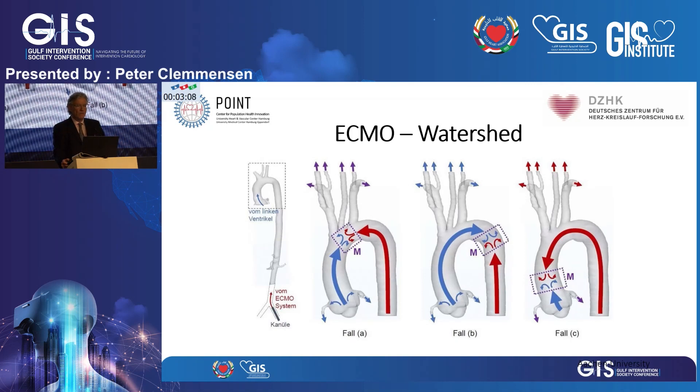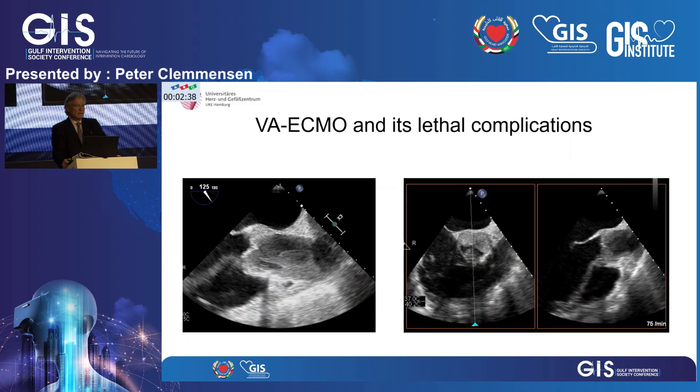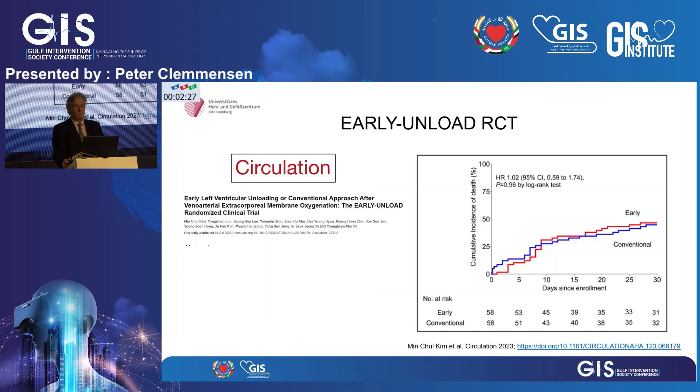This is another explanation of the watershed phenomenon, which can occur at different levels in the aorta. In the middle, you have the so-called harlequin phenomenon, where unsaturated blood coming from the heart's outflow reaches the upper body, competing with the oxygenated flow from the ECMO coming from the lower extremities — which is dangerous for brain and heart perfusion. These pictures show thrombus formation in the aortic outflow tract under these low-flow conditions.